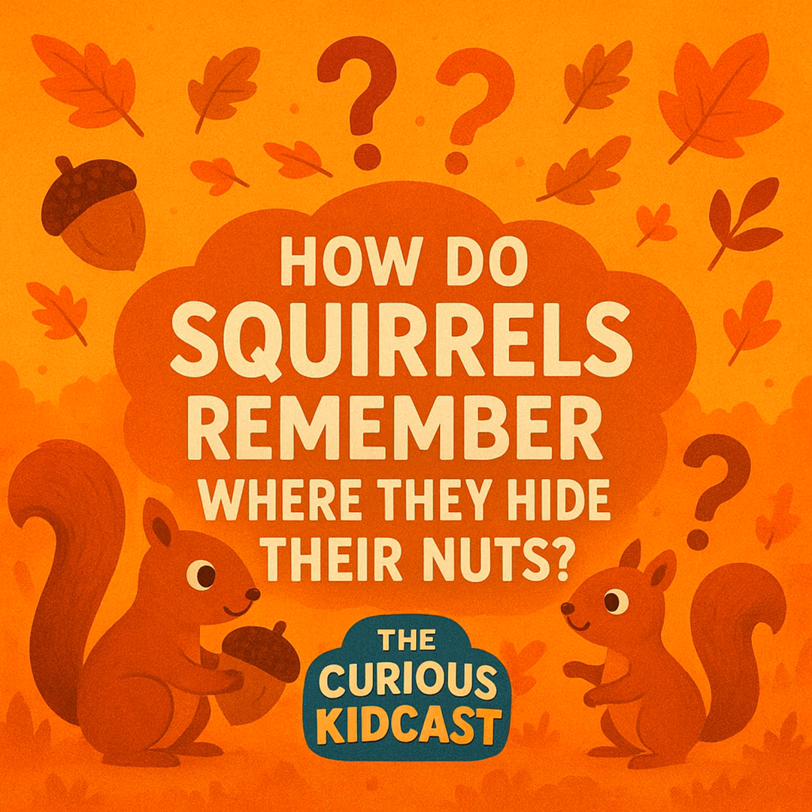It's time to test your squirrel knowledge with three questions! Question one: what part of the brain helps squirrels remember where they hide their nuts? Is it A, the cerebellum; B, the hippocampus; or C, the medulla? The answer is B — the hippocampus, the part of the brain that acts like a GPS for memory.